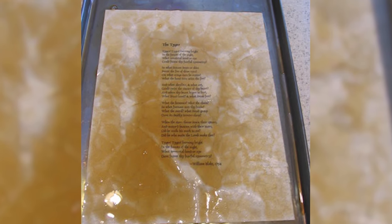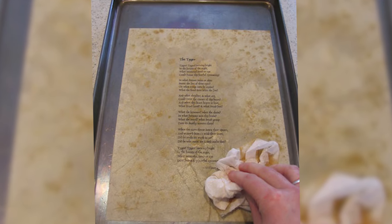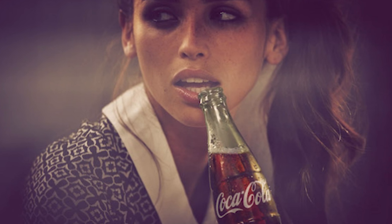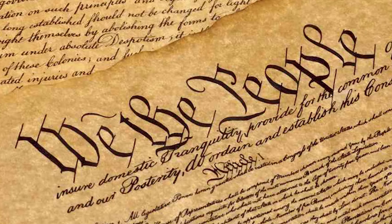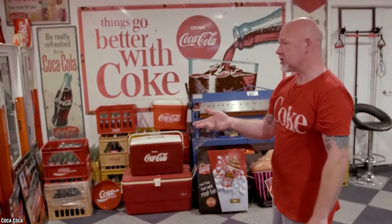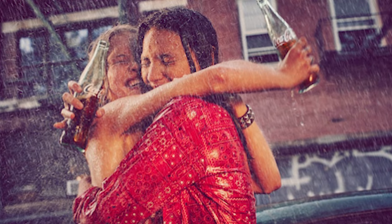Simply soak the photographs or papers in Coca-Cola for a few seconds, then lightly pat them with a paper towel and leave them out to dry. The end result will be a beautiful antique photograph or paper that you can now frame and proudly display in your home. Adorn your walls, work desk, or any other personal space with your very own homemade Coca-Cola vintage photographs and documents.